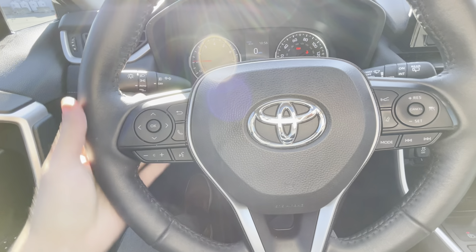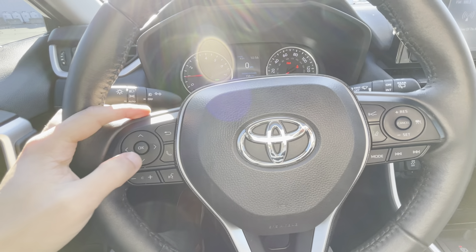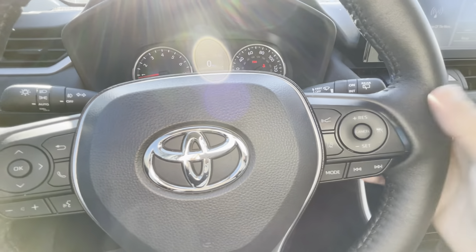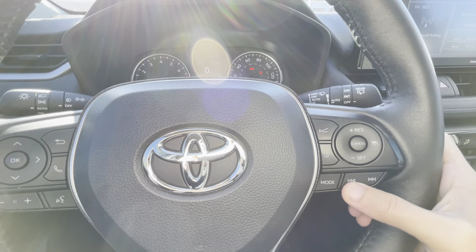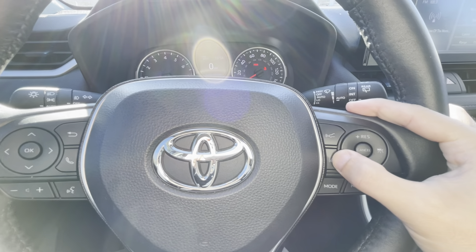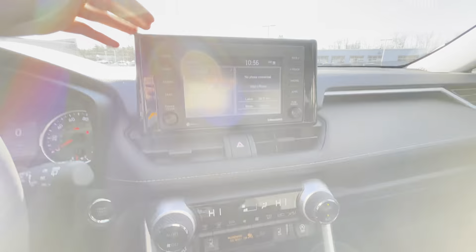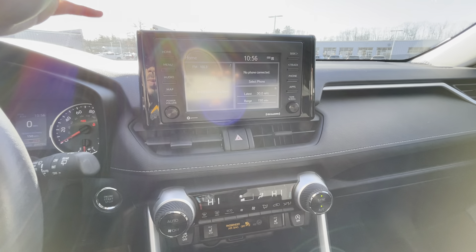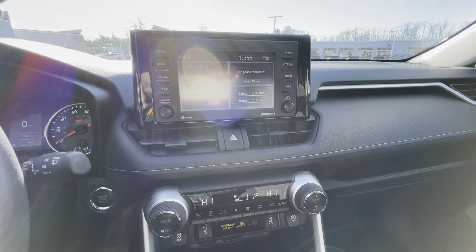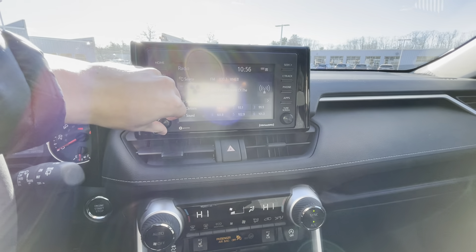On the left side of the driver's wheel you get your hands-free Bluetooth as well as the toggle between the screen in front of the driver. On your right you get your media controls for forward and back, cruise control, adaptive cruise control, and lane departure warning. This is powered by a seven-inch touchscreen with AM/FM and satellite radio, and obviously Apple CarPlay and Android Auto, which is always nice, with a six-speaker surround system.